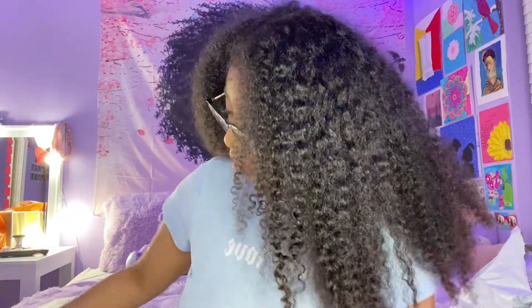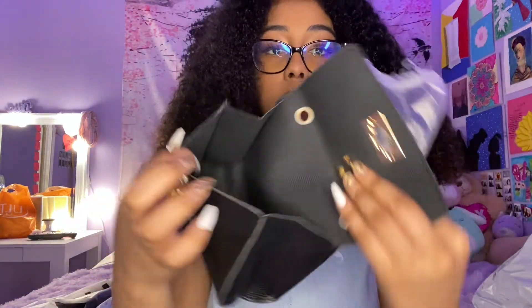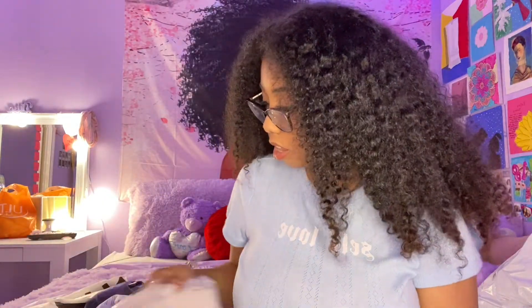Now I'm gonna show y'all the bags I got. This first one is really small — smaller than I expected. It came with a chain so you can hang it over your body. It's cute but it's really tiny — I feel like I could only fit my phone and some money in it. But it's cute, like you could wear it on a date or something.